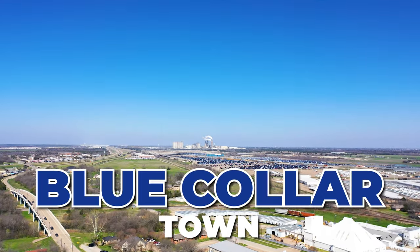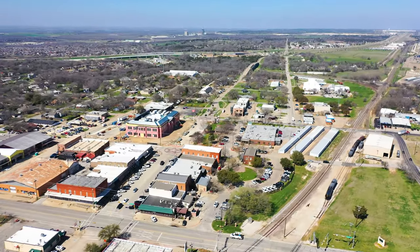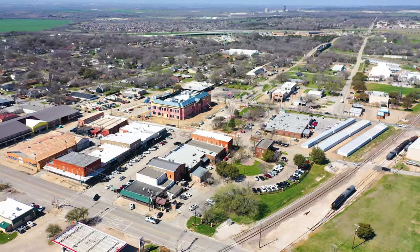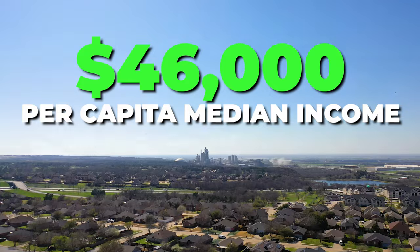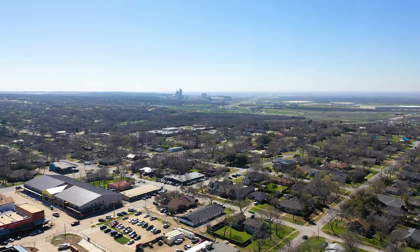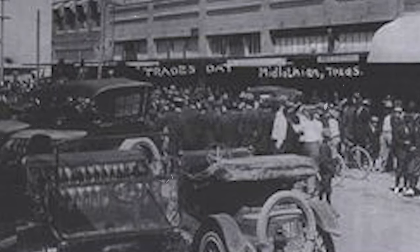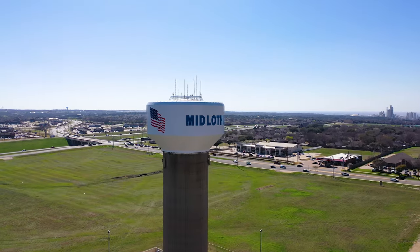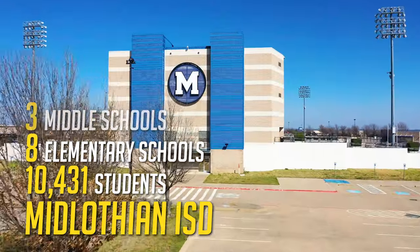Midlothian is what you would call a blue-collar town. It is known as the cement capital of Texas because of the cement and steel industries that are so prevalent here. The city has noticed the need to become more white-collar friendly, with efforts to attract professionals in IT and business roles. Median household income is currently around $119,000 with a per capita median income of $46,000. The city was established in 1888 as a farming town, and in the past 20 years has seen its population increase over five times. The city is zoned for Midlothian ISD, which serves around 10,431 students with eight elementary schools, three middle schools, and two high schools.